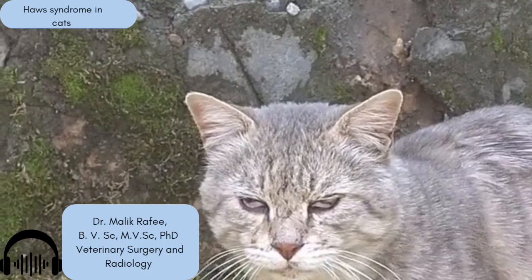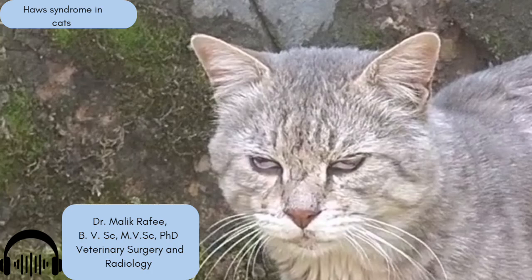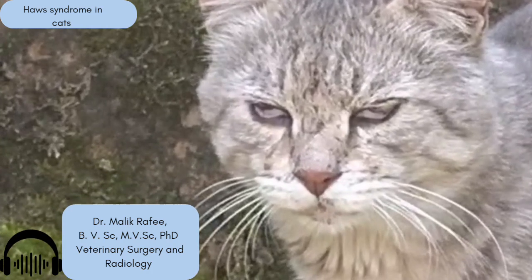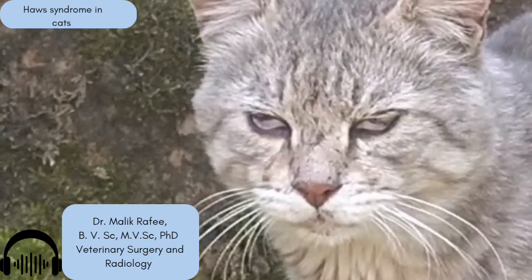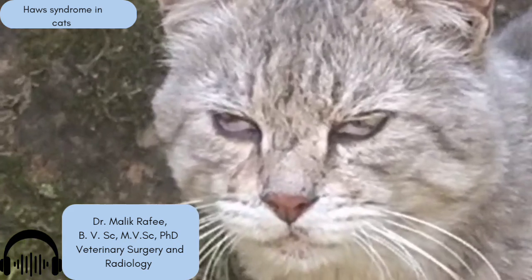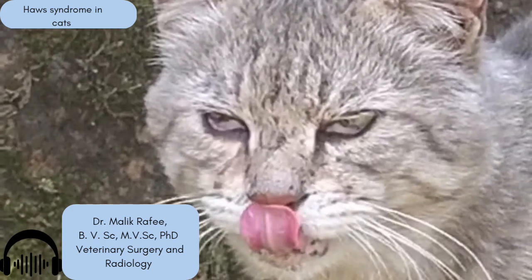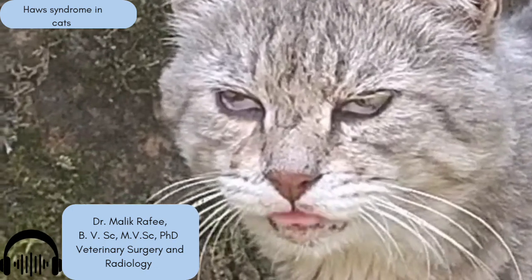So what exactly is Haws syndrome? You know that little membrane, sometimes whitish or pinkish, you might glimpse occasionally in the corner of your cat's eye — the third eyelid. Haws syndrome is when that third eyelid becomes really visible, and importantly, it happens in both eyes and stays visible. Not just a quick flash — it sticks around.